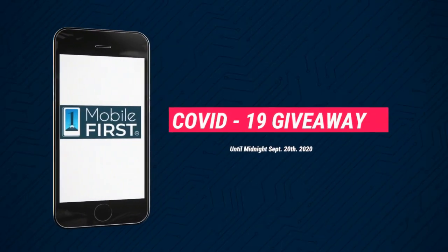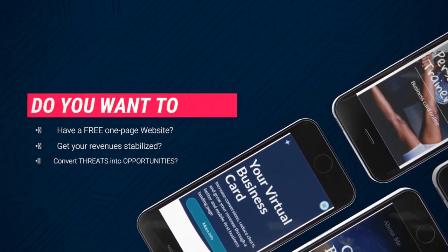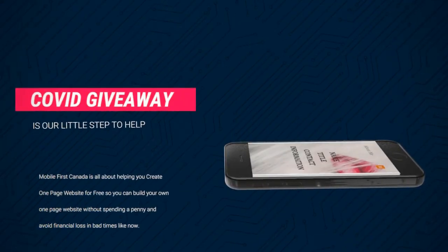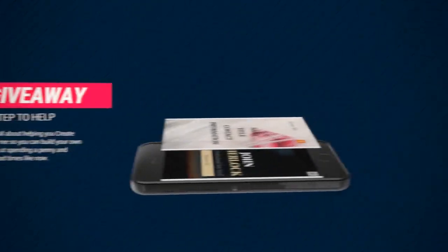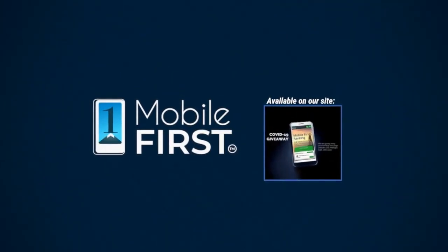Our COVID-19 giveaway, available until midnight September 20, 2020. Do you want a free one-page website? Get your revenues stabilized and convert threats into opportunities. Our COVID giveaway is our little step to help — available on our site at mobilefirst.ca.